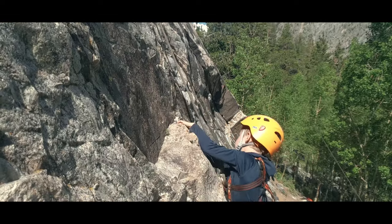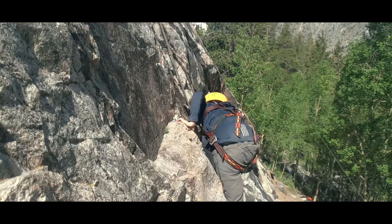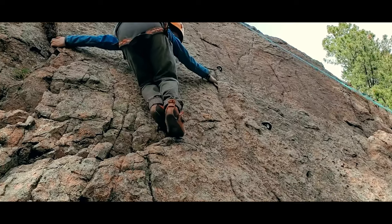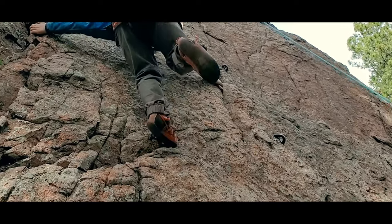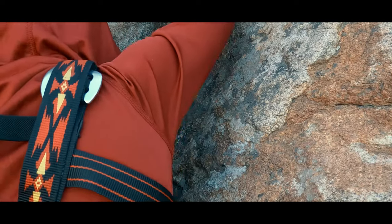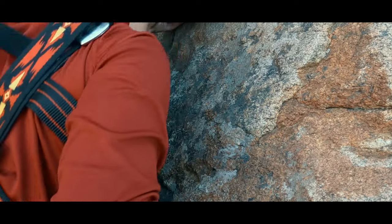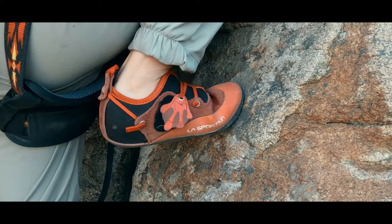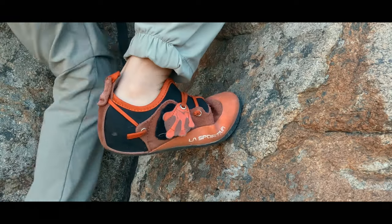A mantle involves pushing the rock down and away, and thus pushing yourself up over the feature. Similarly with our feet, we have some ways to engage the rock. We edge when we place a small section of our shoe, usually around the toes, onto the surface. We smear when we don't use a particular hold but rather try to get as much of the surface area of our shoe onto the rock and let friction keep us in place.